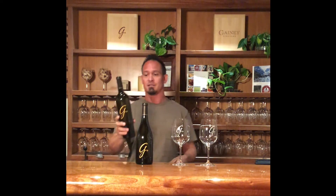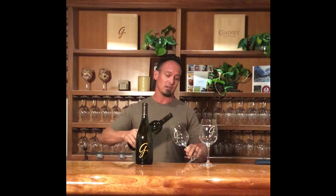Hey, Jeff Labarde here, winemaker at the Ganey Vineyard. I'm here today to pour two new releases for the White Wine Club. The first wine that I'd like to pour for you is the 2018 Limited Selection Sauvignon Blanc.